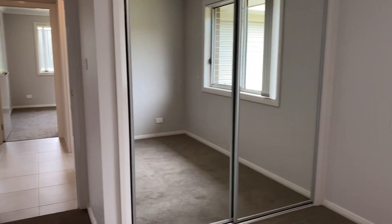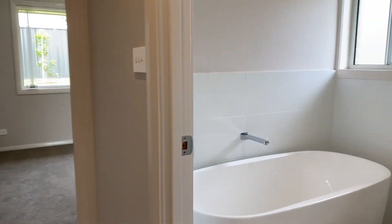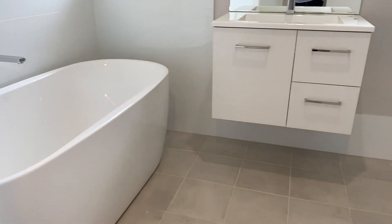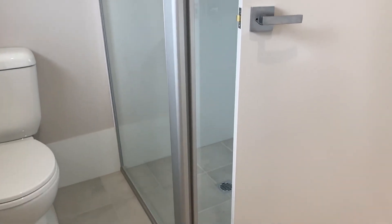Bedroom two here — we've got built-in robes. To the right we've got the main bathroom, so we've got a freestanding tub, vanity, and the shower. Behind the door there we've got bedroom three.